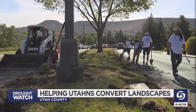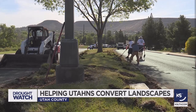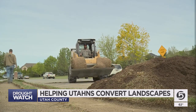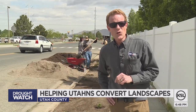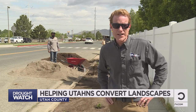Many communities and the state offered turf buyback rebates to help people get started. It shows us that you can have a lush and beautiful landscape that uses a fraction of the water of a traditional lawn. For more information on how to plan to flip your strip and to find out whether you qualify for a dollar and a quarter rebate per square foot, go to localscapes.com and utawatersavers.com.